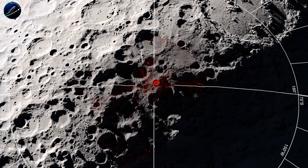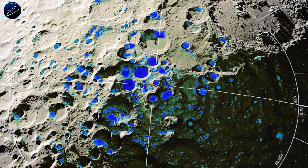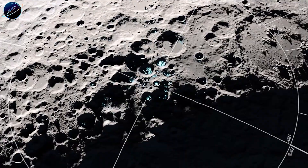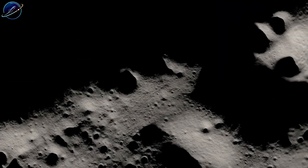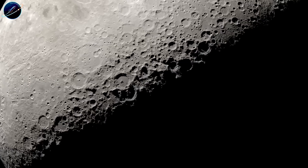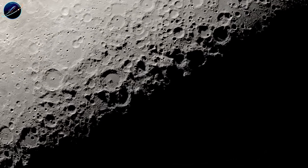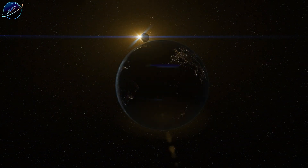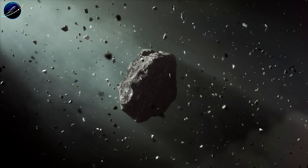This is the first time CI chondrite has ever been confirmed on the lunar surface. Here's where it gets interesting: the grains appear to have melted during impact and then cooled extremely fast, locking in their chemistry like a time capsule. This suggests the moon might actually preserve these fragile materials better than Earth does.